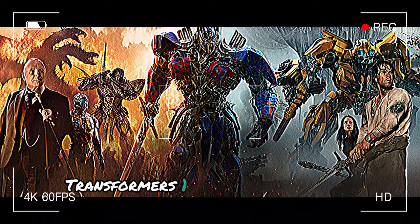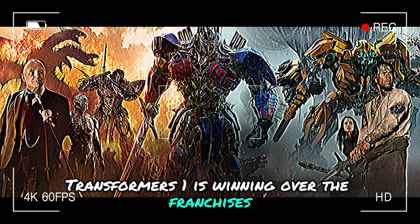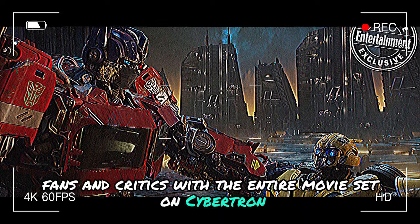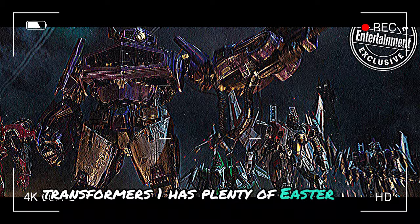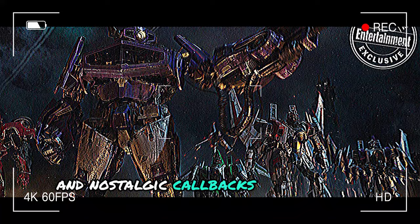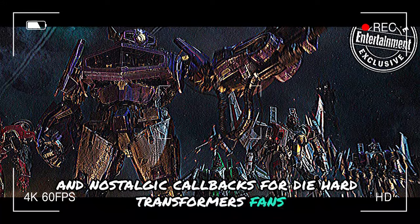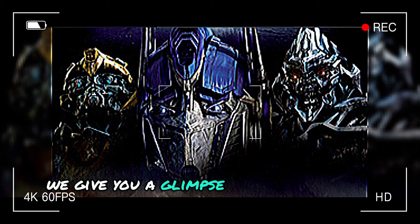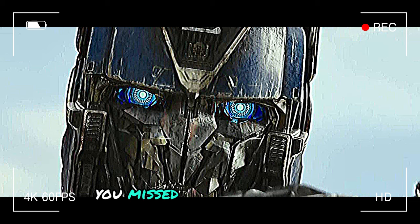The animated film Transformers 1 is winning over the franchise's fans and critics, with the entire movie set on Cybertron. Transformers 1 has plenty of Easter eggs and nostalgia callbacks for diehard Transformers fans. Today at Movie Recap Pro, we give you a glimpse at all the hidden details you missed in Transformers 1.